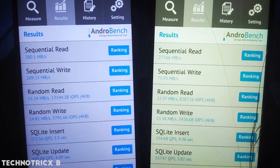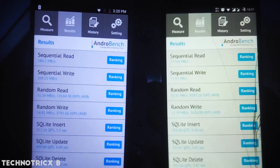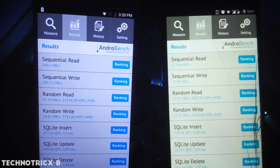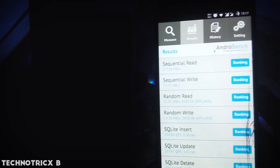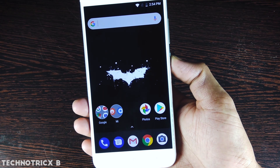Now let's compare the results side by side. In read speed, there is not such a huge difference — read speed is not such a big deal. But the write speed has a huge margin. The Mi A1 has almost 3 times faster write speed.